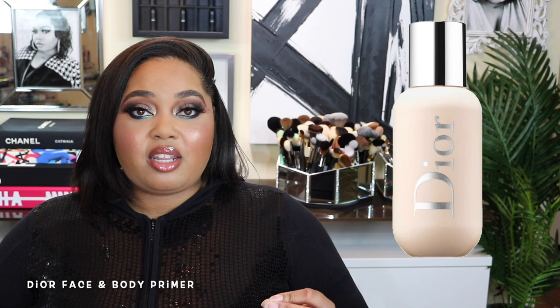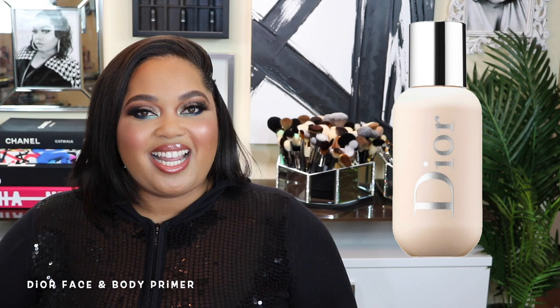Let's start with primers. The first product I skipped is the Dior Face and Body Primer. I was very intrigued by it because I'm a big fan of the Dior Face and Body Foundation — it's a beautiful foundation. But I was wondering, do I need this primer to enhance my application of that foundation?